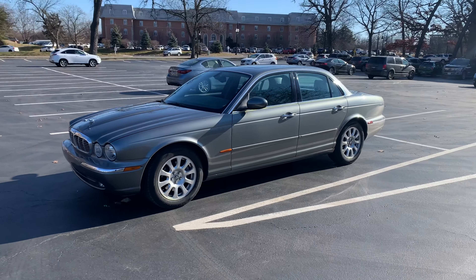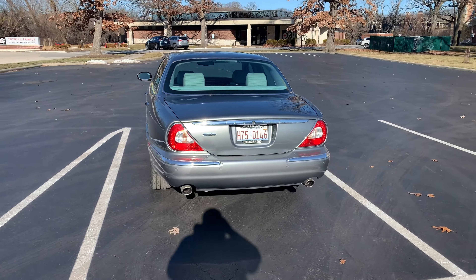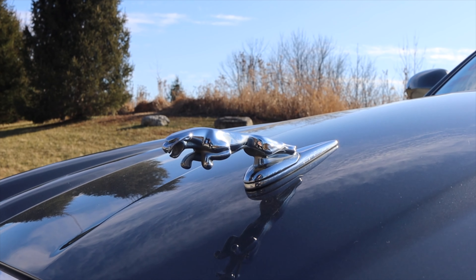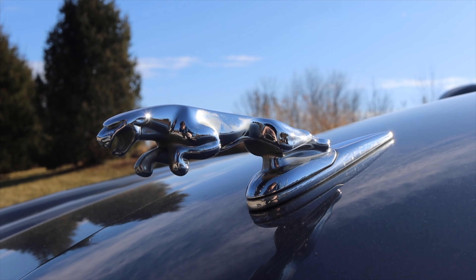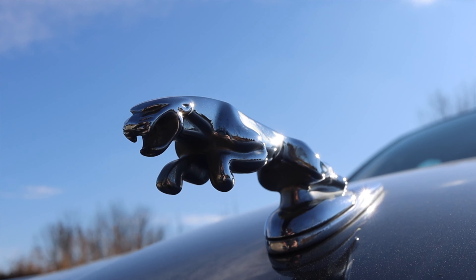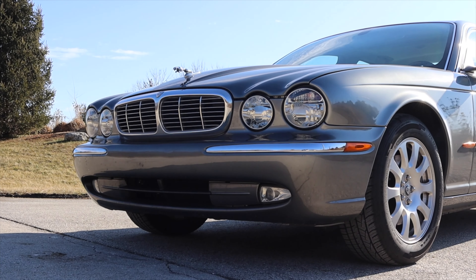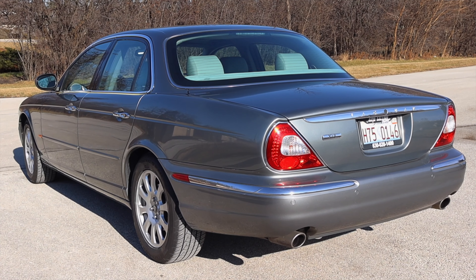Now we've got to talk about the looks. I don't think this is a particularly striking car — it doesn't look bad, it doesn't look great. I'm not a huge fan of Jaguars from the 2000s; I think most luxury cars from the 2000s were a little too blobby for my personal taste. But there's just something about driving a car with a hood ornament — I've been staring at this Jaguar coming off the hood for the last 25 minutes and I absolutely love it. It definitely makes you feel like you're driving something special. This is sort of the end of the era of big proper hood ornaments. The color is muted, but that's kind of appropriate — it's very classy.